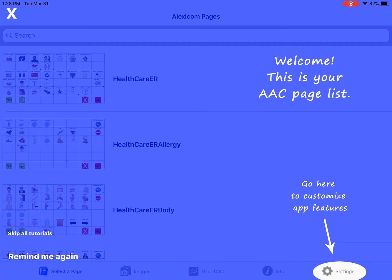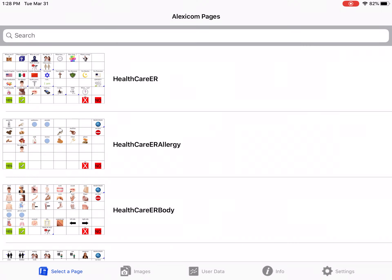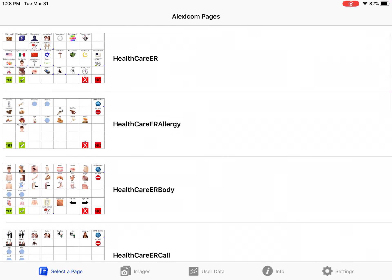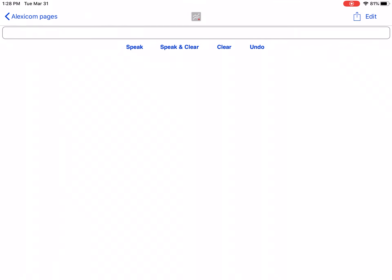If you're familiar with our Elements apps, you can go ahead and x out of this. You can see our apps list all the pages, and the page at the top is the home page.